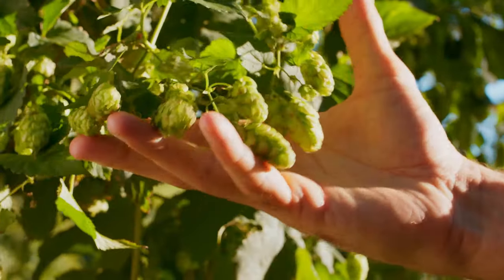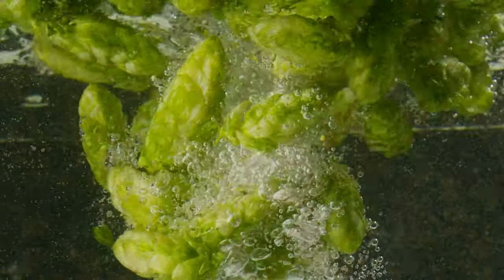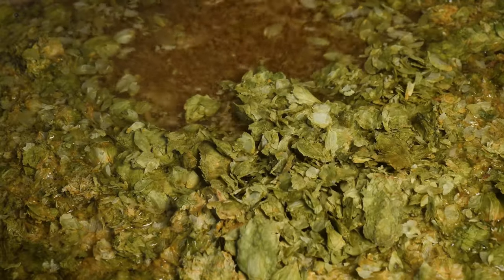The final ingredient is hops. Hops give beer its characteristic bitterness, offsetting the sweetness from the malt and the alcohol. Hops also help preserve the beer — they have natural antimicrobial properties.